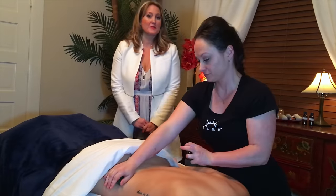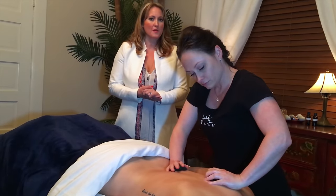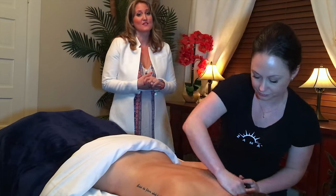Hot stones can be added to any massage at Zama, or you can book a 75-minute remedy hot stone massage, which gives you the ability to get massaged with stones the entire length of the service.